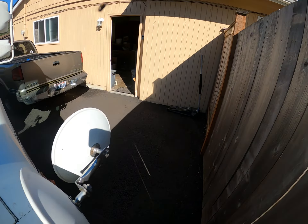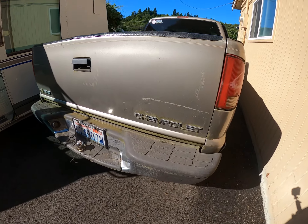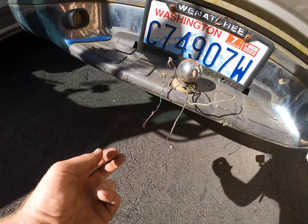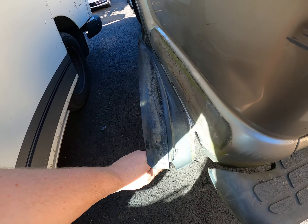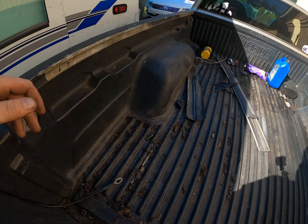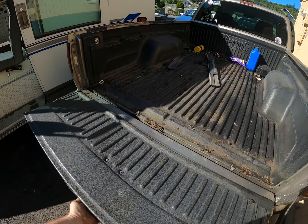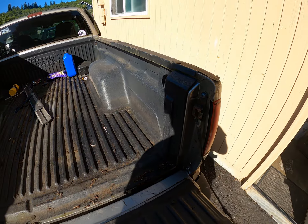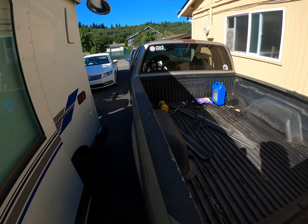We have an S10 parts truck, complete with gross amounts of moss and decorative wire — I think those are the trailer wires. Good thing they're bare and exposed. There was a swamp in here, kind of drained it out, but it still smells like flies.